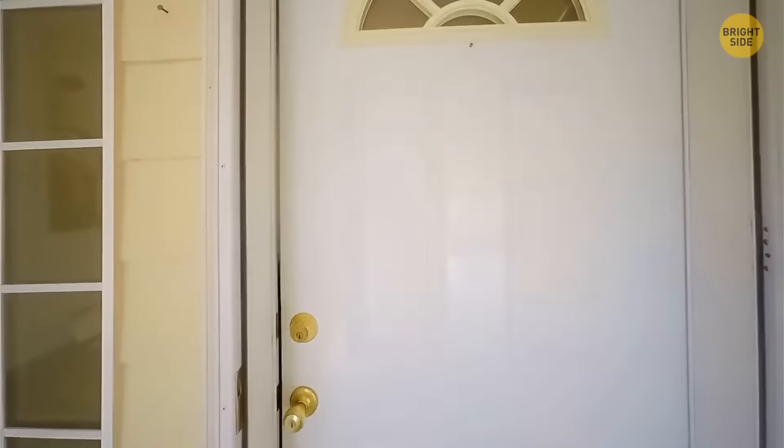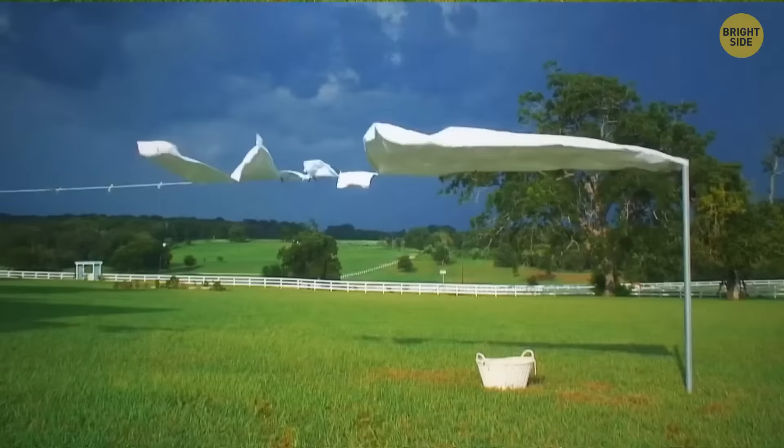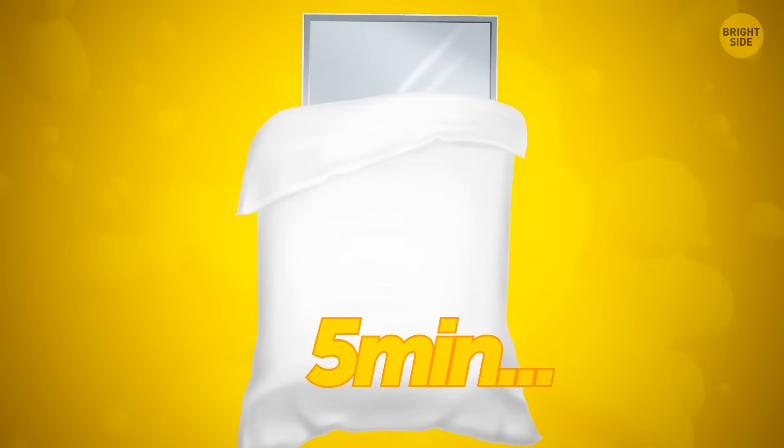Moving objects through a door when it keeps closing is super annoying. So instead, tie a rubber band around the handle on each side of the door so that it crosses over the latch. The latch then won't be able to pop out, and the door won't lock shut. To check whether your bed sheets are fully dried, take a mirror and place it underneath. Leave it there for around 5 minutes, and if it steams up, it means the sheets are still damp. A damp bed can be a breeding ground for mold and other nasty fungi.